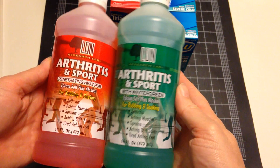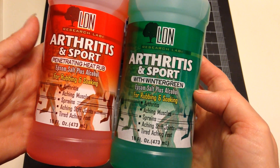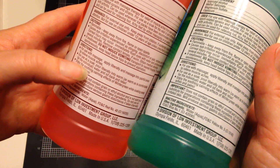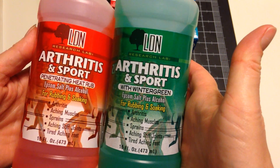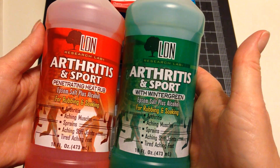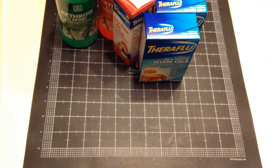I found some Epsom salt plus alcohol for rubbing and soaking — one is supposed to be heat and one is supposed to be wintergreen, but they both say the exact same thing. The heat one even talks about wintergreen on the label. One does have red in it and the other doesn't. I got this because I was having foot trouble in my toe area and the doctor said it could be the beginning stages of arthritis — which stinks. My husband's always complaining that something hurts too, so maybe it'll go for him as well.